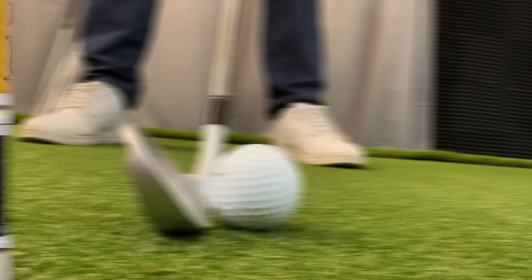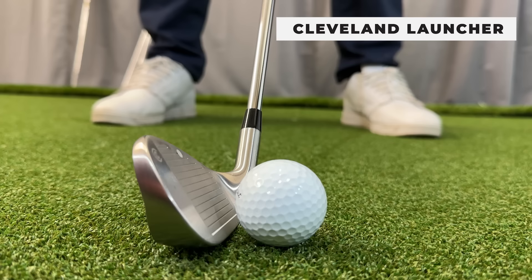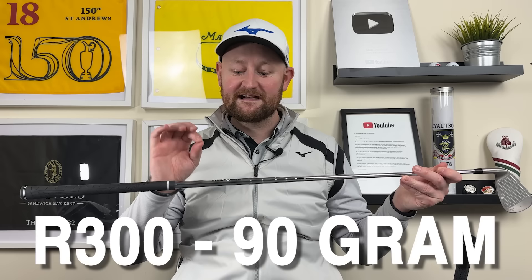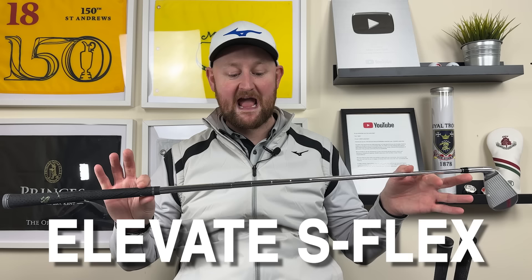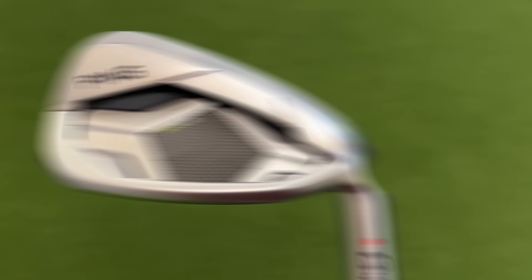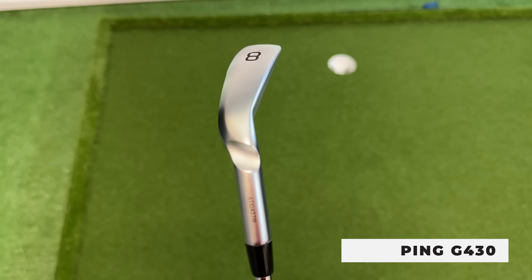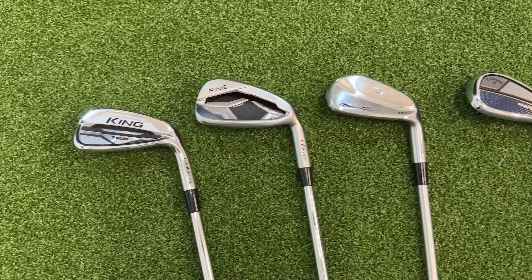The first eight iron is the Haywood — a forged, bladed iron with an X100 steel shaft. Next is the Cleveland Launcher, which comes from a package set with an R300 90-gram True Temper XP shaft. Then there's the Callaway Paradigm iron with an Elevate 95-gram S-flex steel shaft. The Mizuno MP225 comes with a Project X 105-gram 5.5 regular shaft. The Ping G430 has a Nippon AWT stiff flex steel shaft. And finally the King Cobra Tor iron, with a Dynamic Gold Tor issue X100 shaft.